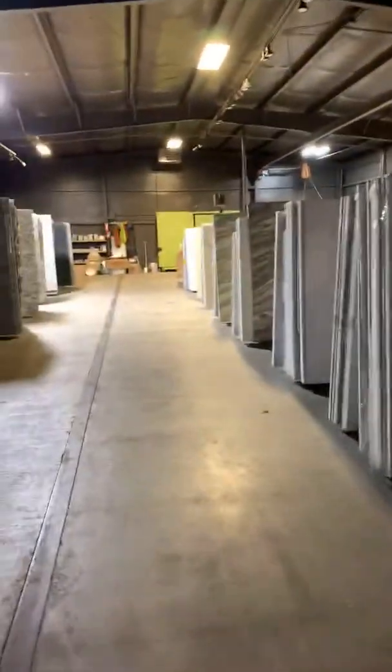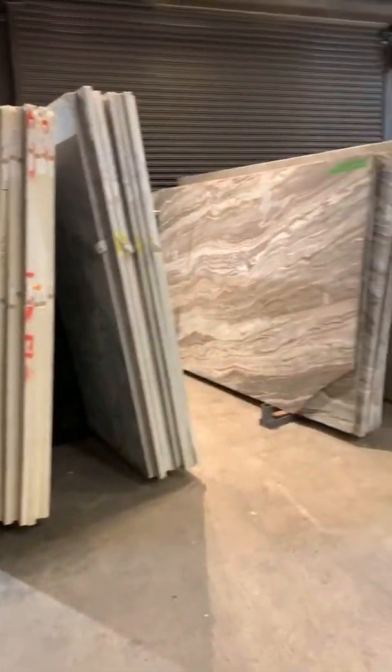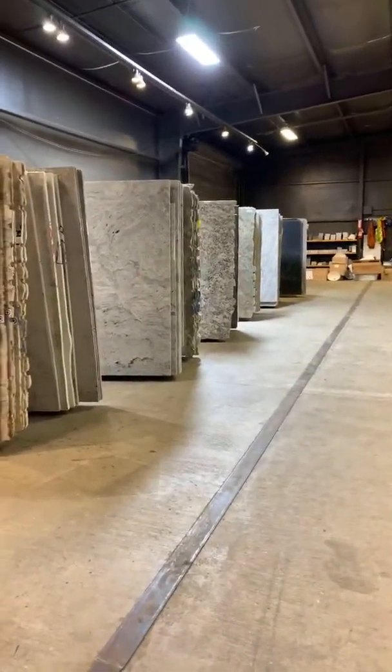This is their full sheet selection studio. People are watching and asking for the address — I'll post all of that info once we're done with this video.